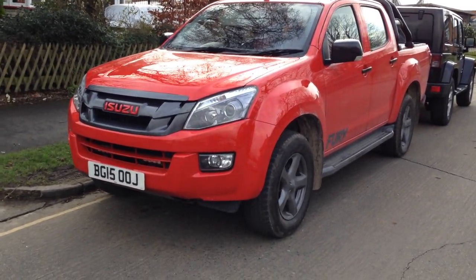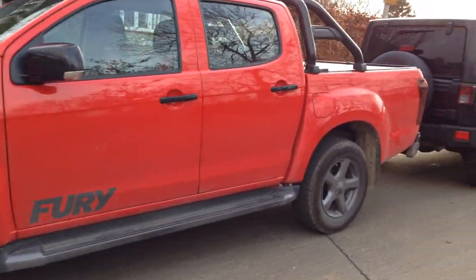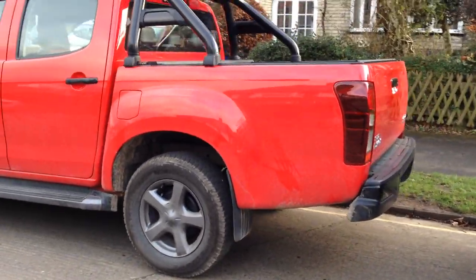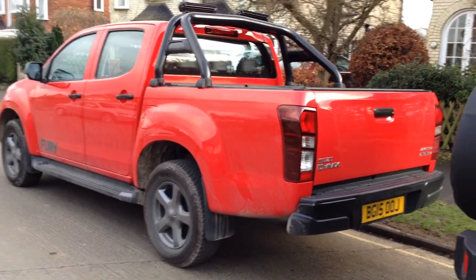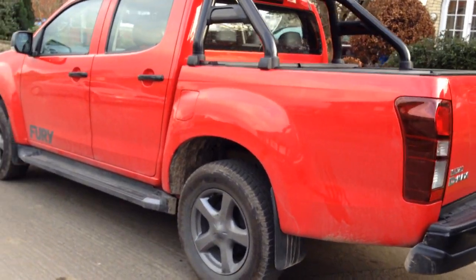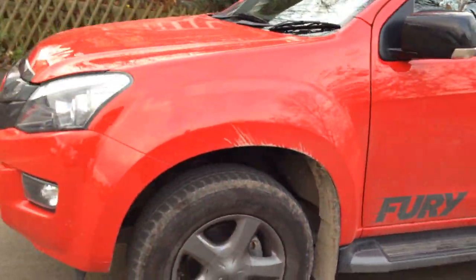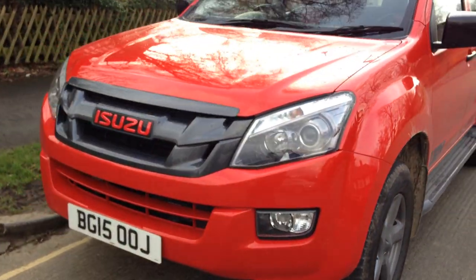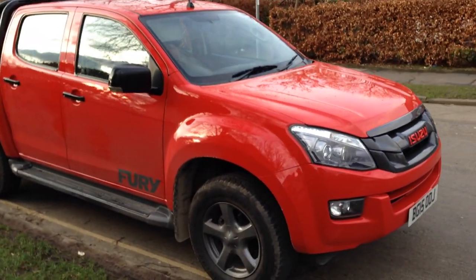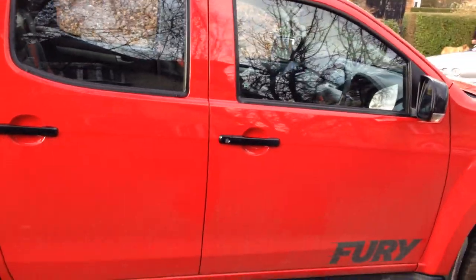Hi guys, this is Chris from CarProductsTester.com and I'm here to show the 2015 Isuzu D-Max Fury edition in magma red paint, which is special to the Fury. Great looking truck, really like it. This is our long-term test vehicle so we've got it for about six months. I'm going to show the cabin today, start it up, and show you a few of the features. It's got plenty of accessories and options on it that Isuzu have put on because it's the test car, so I'll go through those another day.